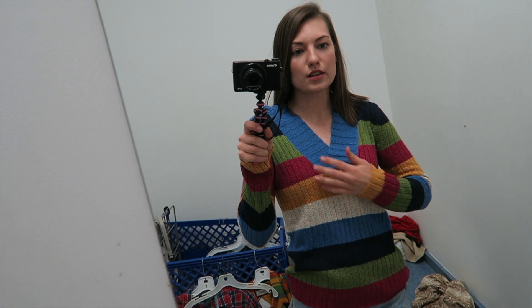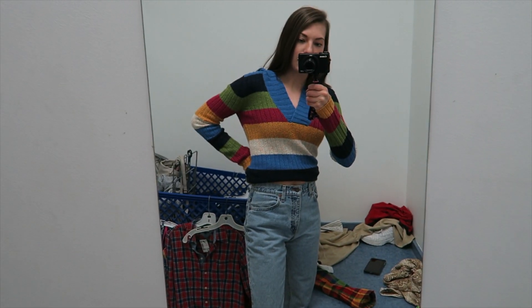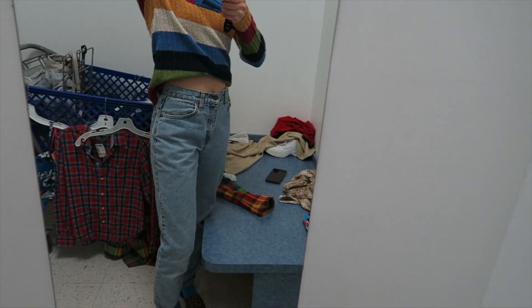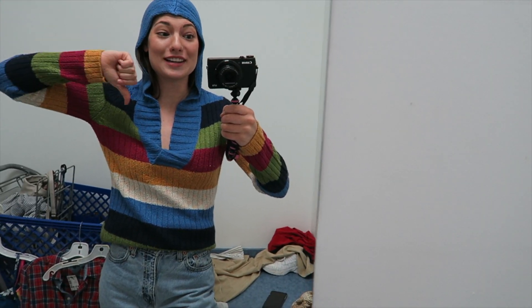I actually really like this one. It's pretty soft, it's from Reese's, and I think this would look cute cropped. It has a hood — oh my gosh, I look ridiculous. The hood is not cute on, I look like Mary. Watch this, this is gonna make my hair so staticky. I look like a knight, like I'm ready to joust. Okay, the hood is a no-go.